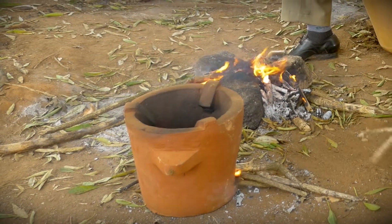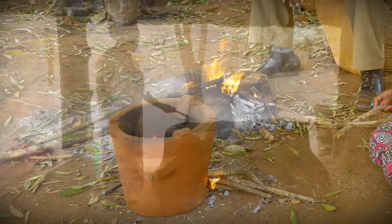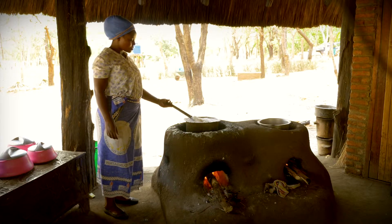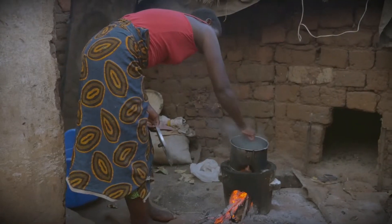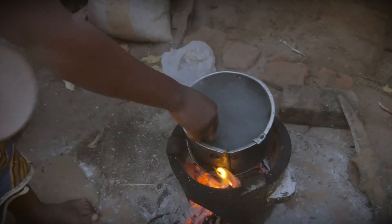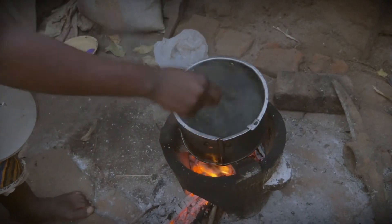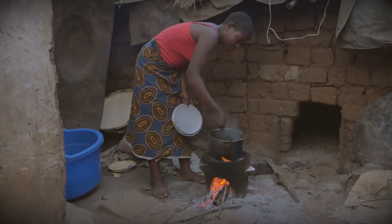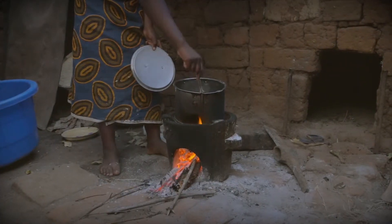By enclosing the fire in a stove made of insulating clay, earth or stone, it burns at a higher temperature and needs less wood or charcoal to fuel it. Such energy-efficient stoves are safer to use, creating less dangerous gases, fewer burns and injuries. Using less wood or charcoal will reduce deforestation in the area and put more money in the pockets of the families.